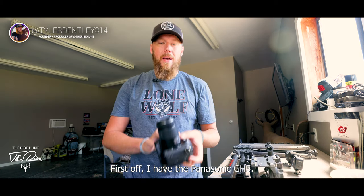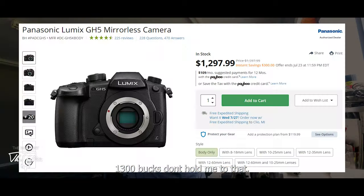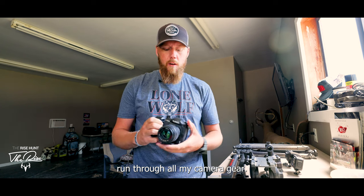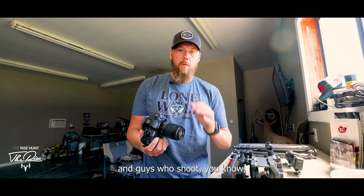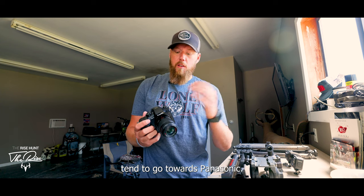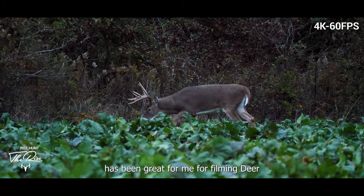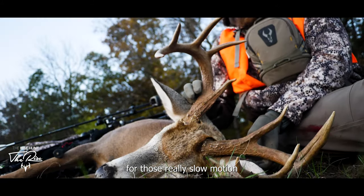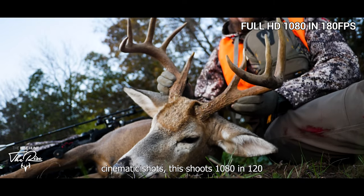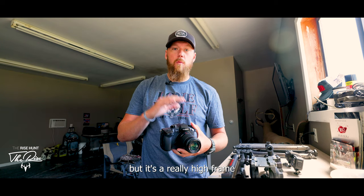First off I have the Panasonic GH5. It's a great camera — the body is around $1,200–$1,300. I'm not going to get real specific on pricing. I've always liked Panasonic cameras; a lot of cinematographers and guys who shoot short films tend to go towards Panasonic. This camera has been great for filming deer, and it shoots high frame rate slow motion — 1080p at 120 frames per second.